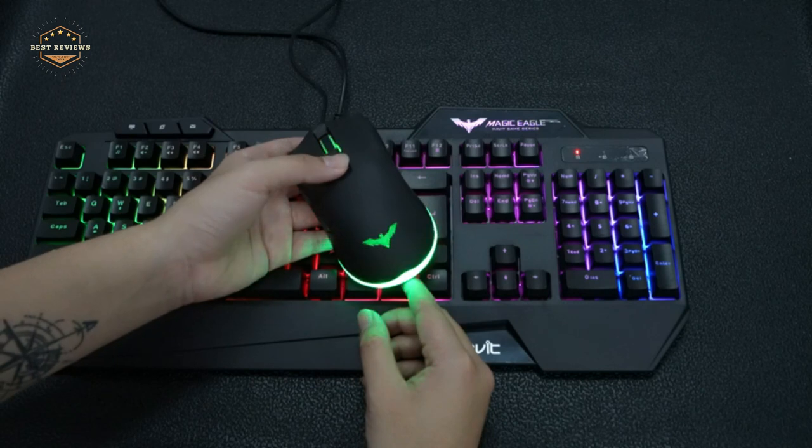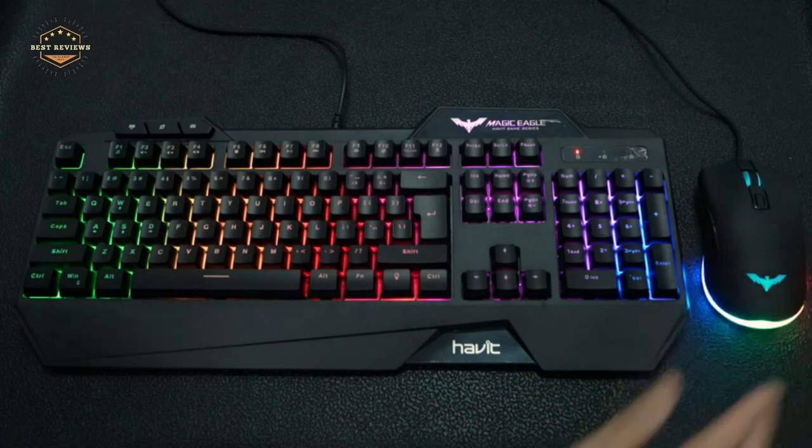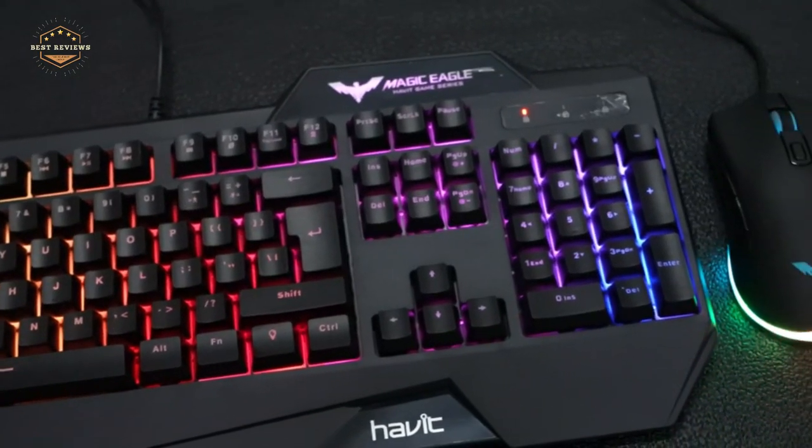RGB keyboards are perfect for gaming, creative writing, and other uses where a difference in color can make a big impact. In today's video, we will show you the top 5 best RGB keyboards. So, let's get started.